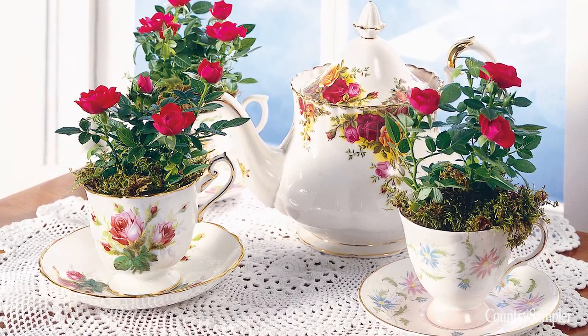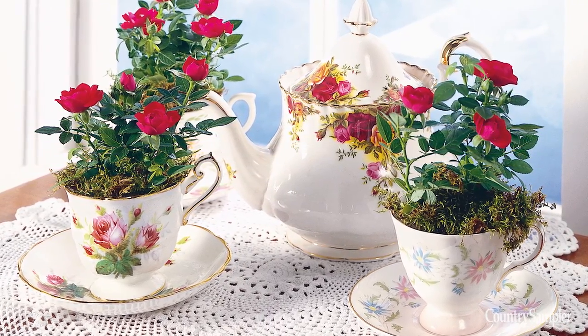Thanks to their dainty designs, pretty porcelain teapots, cups, and saucers are hard to resist. There's no need to gather a full set of your favorite pattern. Instead, incorporate odds and ends into a grouping of other feminine decor. Or, turn teacups into party favors by placing miniature rose plants inside.